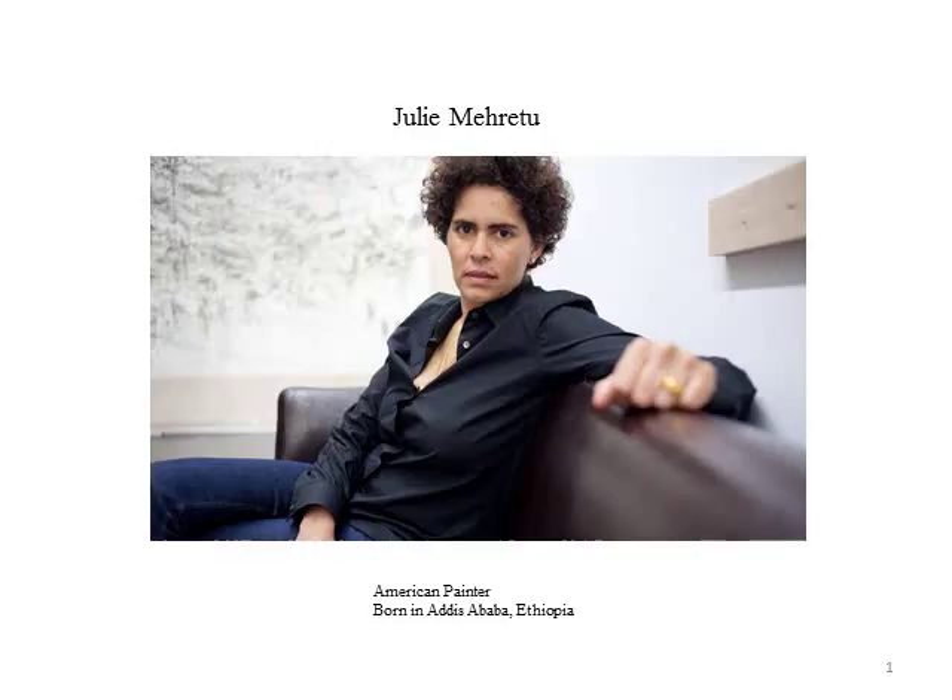For my presentation, I chose Julie Mehretu. She is one of the most celebrated female artists today. Although Mehretu is an American citizen, she was born in Addis Ababa, Ethiopia in 1970.